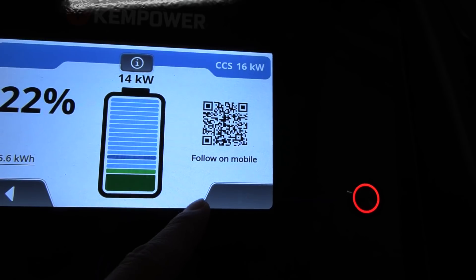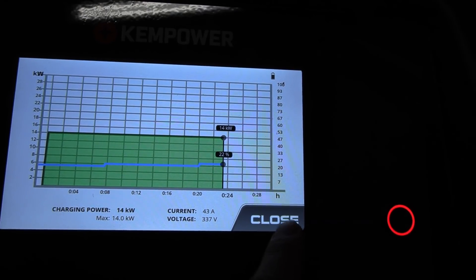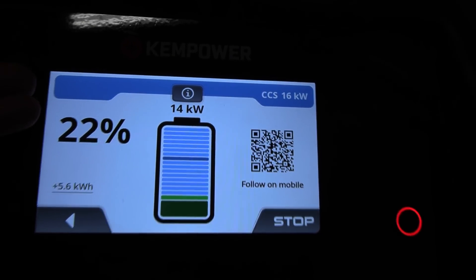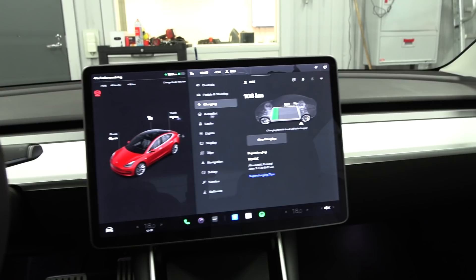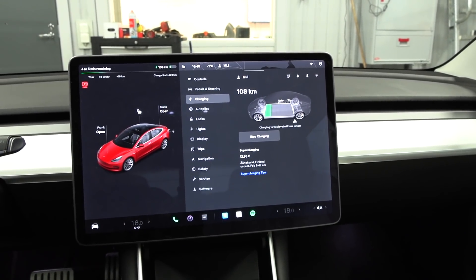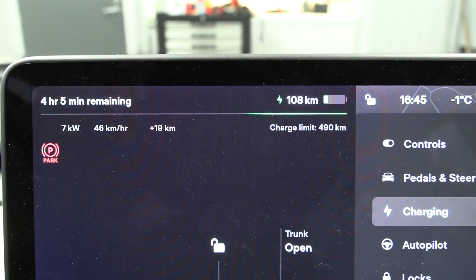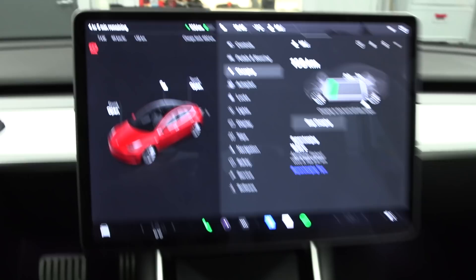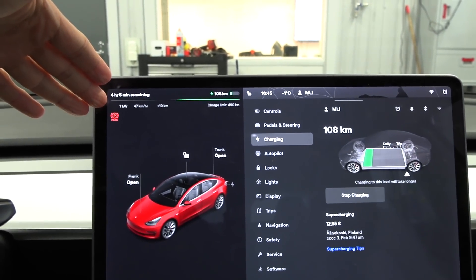If you look here, we have received 14 kilowatts since the start. So 14 kilowatt is what the charger is delivering. How many kilowatt do we actually get into the battery? Well, the car shows you here on the charging screen. We are receiving only seven kilowatt hour per hour. The heater is off — what the heck is going on? The charger is delivering 14 kilowatt and we are only receiving seven kilowatt.